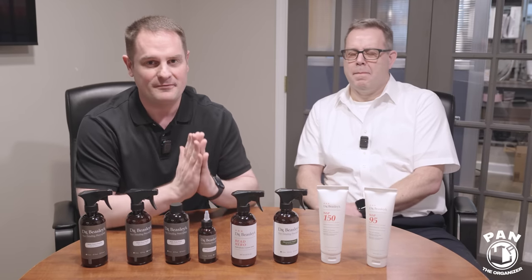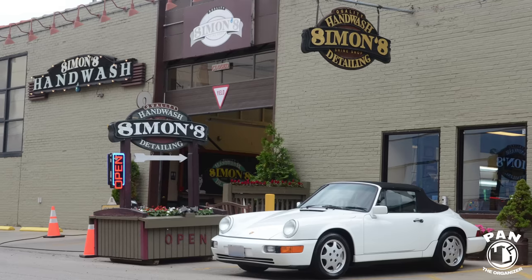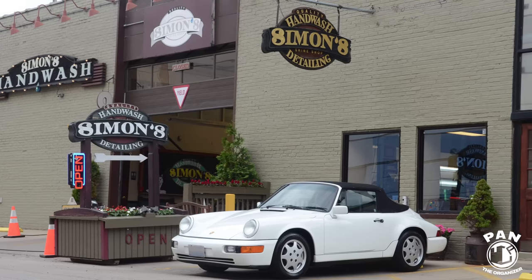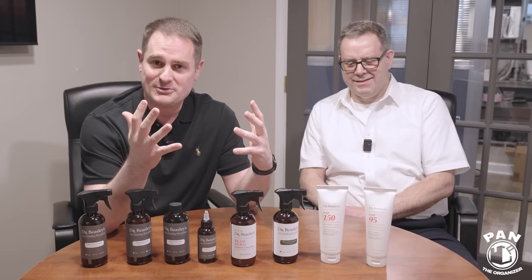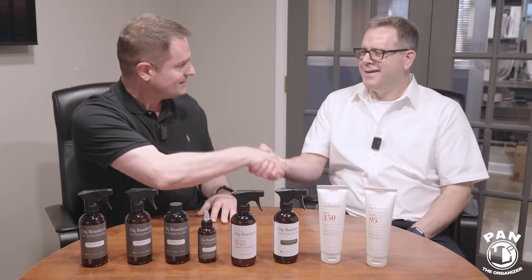Hey, what's up guys? Welcome to another episode of Pan the Organizer. So I'm very lucky today. I'm over here at Dr. Beasley's labs headquarters here in Illinois. I'm here with Jim himself, Jim the owner. How are you? Great.